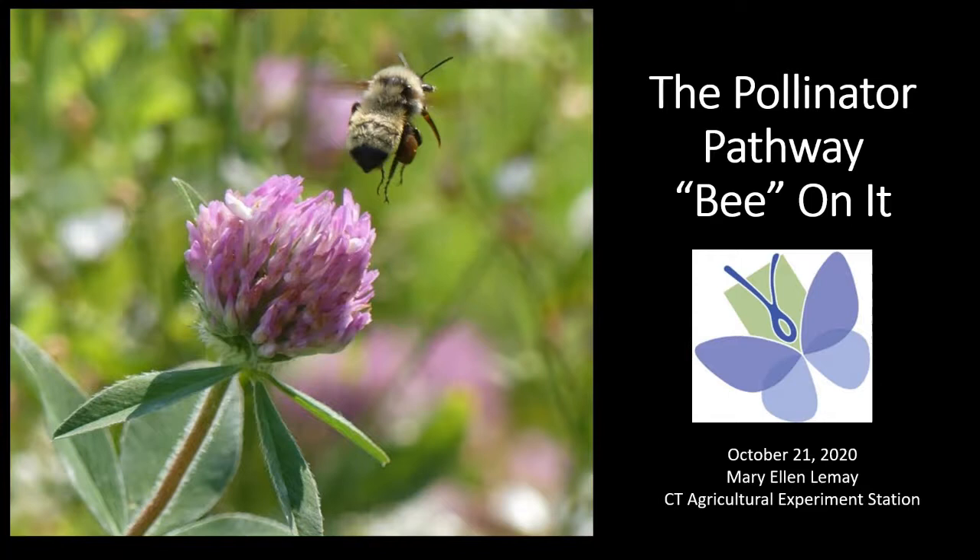Hello, everyone. Thank you for coming to this seminar - The Pollinator Pathway, be on it. Our presenter today will be Mary Ellen LeMay. Mary Ellen is the Director of Landowner Engagement for the Aspetuck Land Trust. She's also on the Steering Committee of the Pollinator Pathway and the Hudson to Housatonic Regional Conservation Partnership. She's going to discuss the Pollinator Pathway, which is a network of local initiatives to plant native plants, rethink lawns, and reduce the use of pesticides.